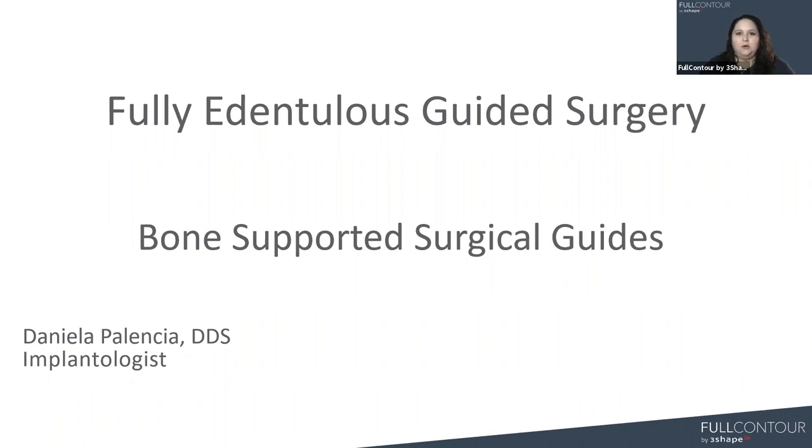Let's go ahead and get started. We're excited to bring you this webinar today and discuss one of our new offerings for guided surgery: our bone-supported guides. As we go through the presentation, if you have any questions, please type them in the chat box on your screen. We have some time set aside at the end to review and answer those questions. With me today to provide the information for our new bone-supported guide is Dr. Daniela Palencia.